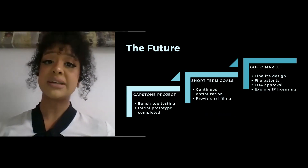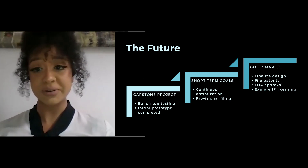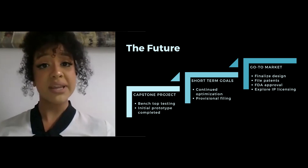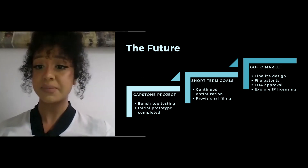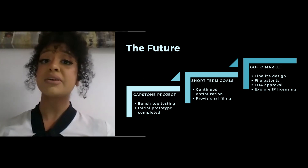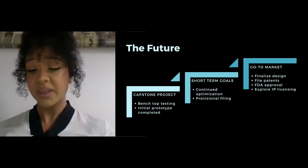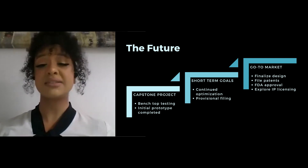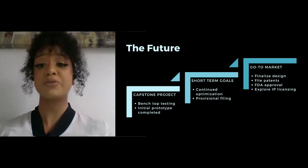We are currently in the process of creating our first working prototype and our initial patent strategies. By the end of spring 2020, the prototype will have been completed. From there, we will begin further optimization to finalize our design and begin looking into filing provisionals. Our formulation and design is subject to change, and with the finalized design, we will begin the patent filing process as well as the FDA approval process.